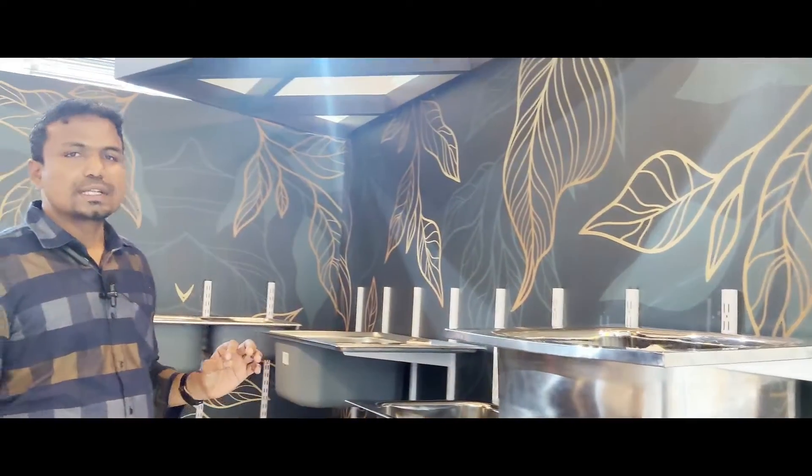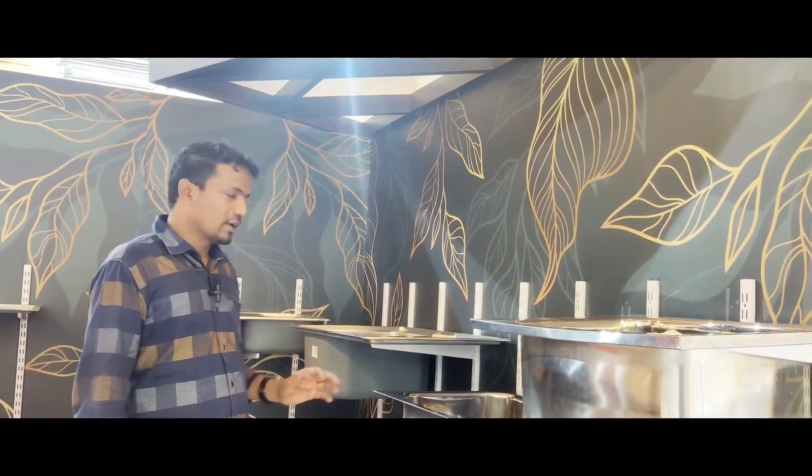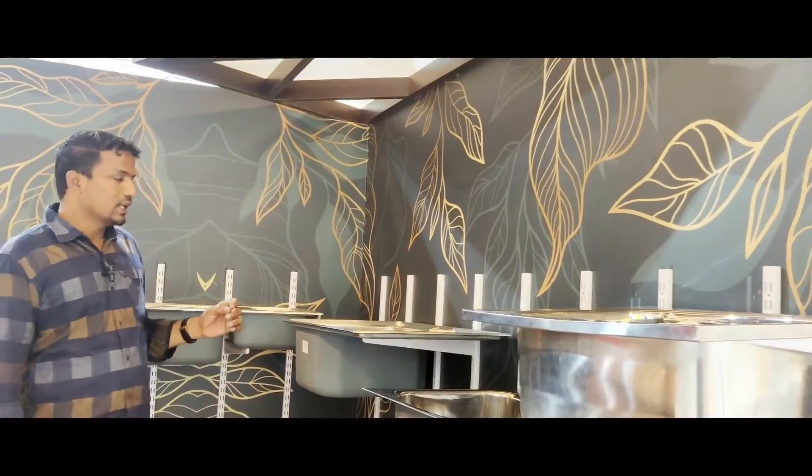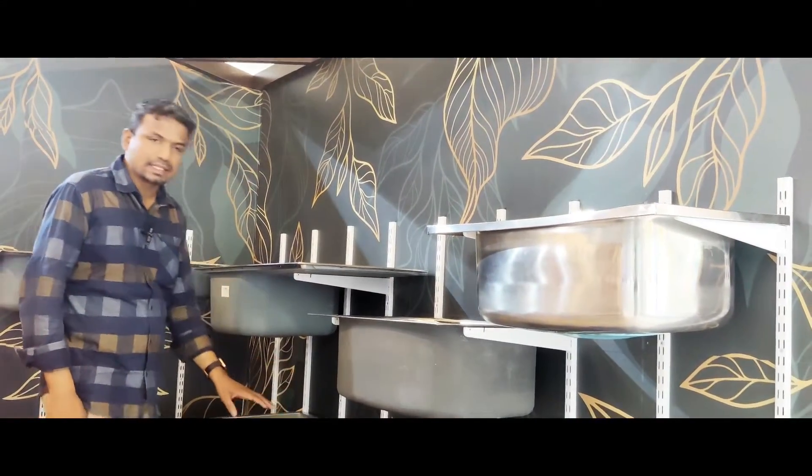If you use the 304 grade, the 304 grade is pure and it is a good quality. The 304 grade is a hand-made sink.